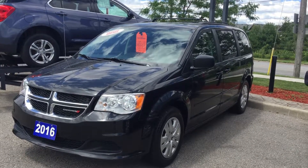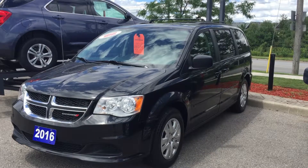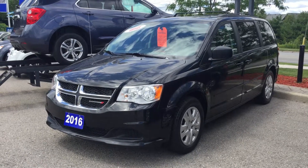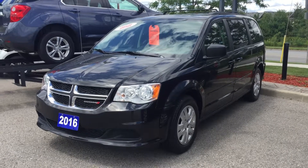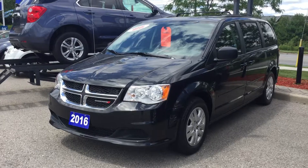The 2016 Dodge Grand Caravan SXT Flex Fuel in brilliant black crystal pearl. Under the hood, the 3.6-liter six-cylinder engine with six-speed automatic transmission. Come give it a test drive — I do not think it will be here much longer. Roy Nichols Motors, 2728 Curtis Road in Curtis, Ontario — just east of high prices. Hope to see you soon.